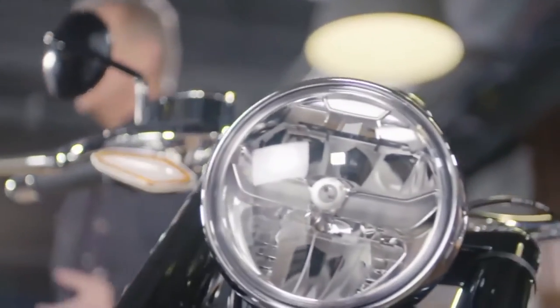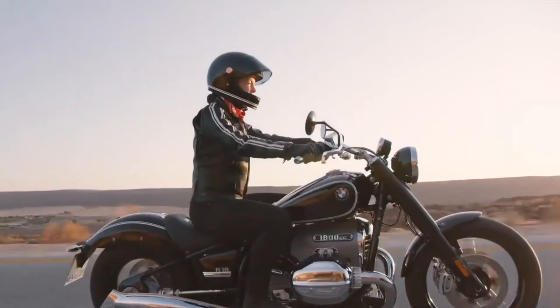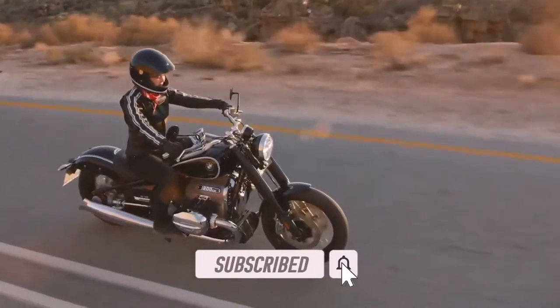Before we dive into the details of these new bikes, if you're new here and want to catch amazing motorcycle-related content and all the new bike releases, please be sure to hit that subscribe button.